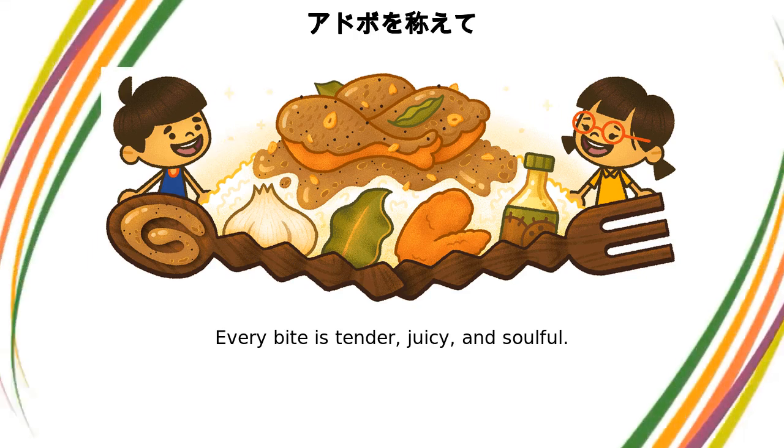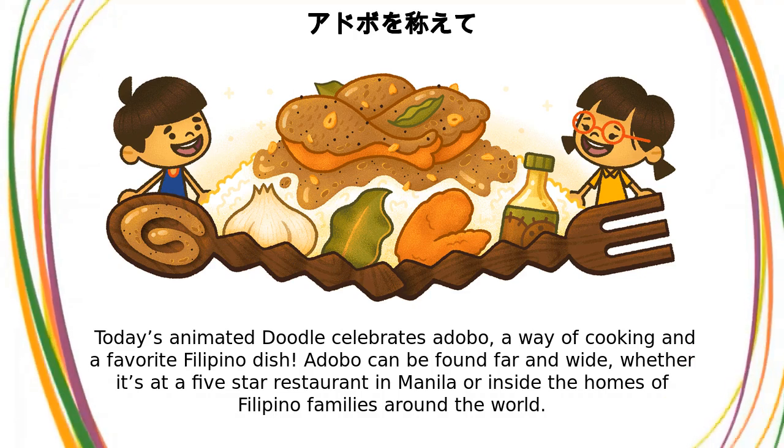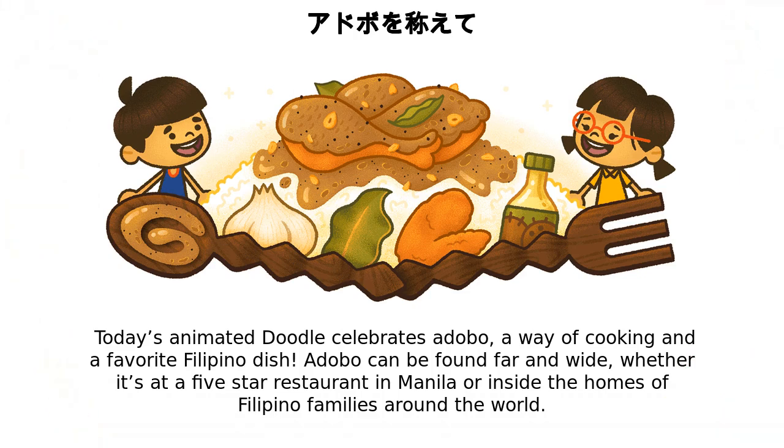Every bite is tender, juicy, and soulful. Today's animated doodle celebrates adobo, a way of cooking and a favorite Filipino dish.